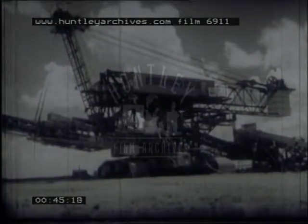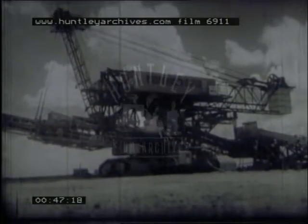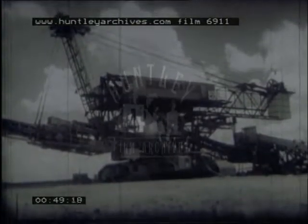Over to the open pit workings at Enchanga, where a million and a half pound solution has been found to removing millions of tons of earth which form the overburden covering the copper ore. The party of the first part is a huge bucket wheel excavator, which moves around on tank tracks that dwarf a man.